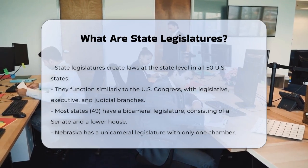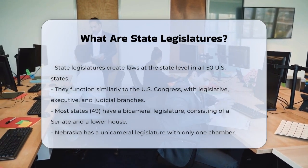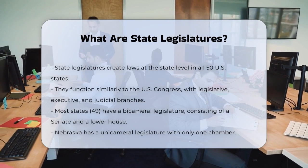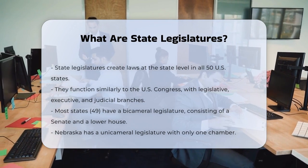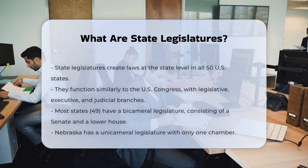State legislatures are the legislative bodies responsible for making laws in each of the 50 U.S. states. Just like the U.S. Congress at the federal level, state legislatures have their own versions of the legislative, executive, and judicial branches.